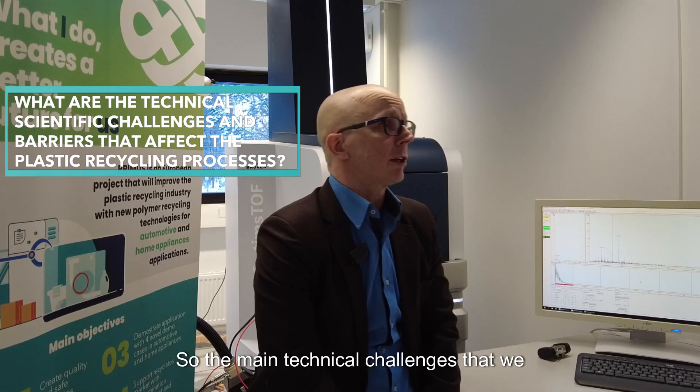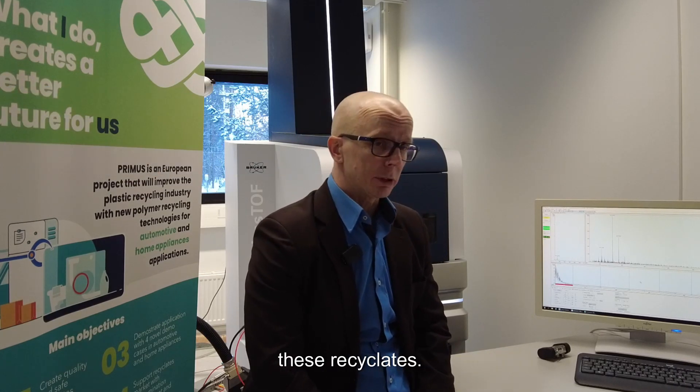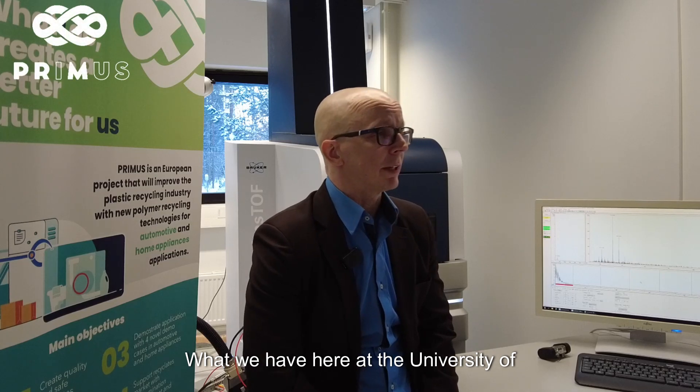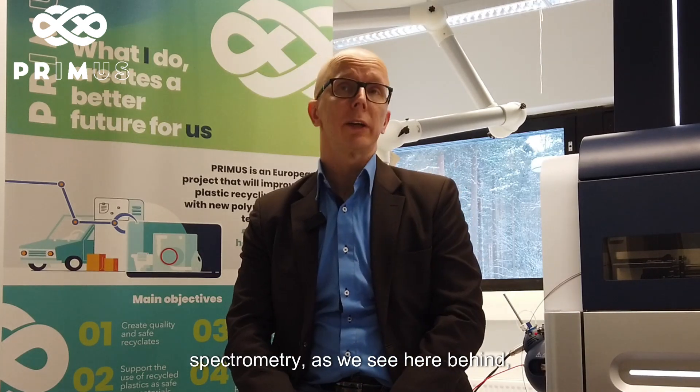The main technical challenges that we have with recyclates is how to guarantee the safety and the quality of these recyclates. What we have here at the University of Eastern Finland is a world-class infrastructure based on mass spectrometry, as we see here behind.